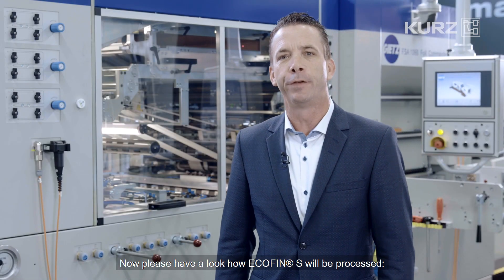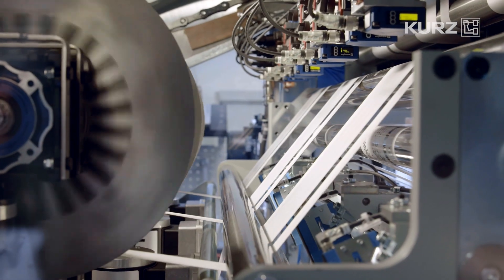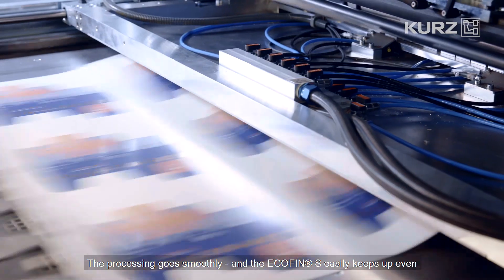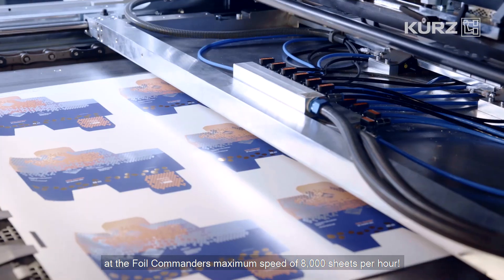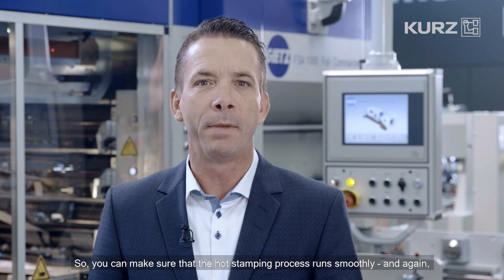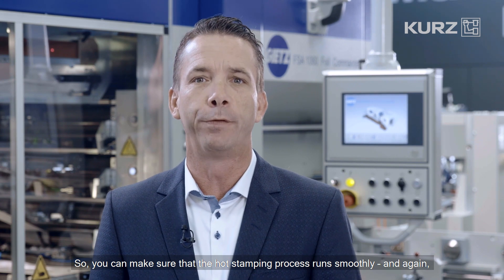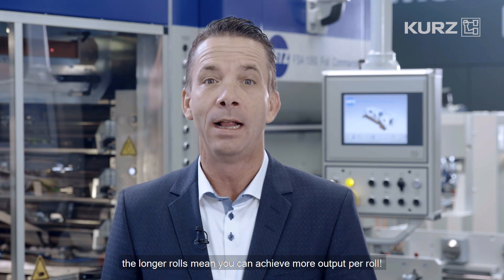Please have a look at how the Ecofin S is processed. The processing goes smoothly and the Ecofin S easily keeps up even at the Foil Commander's maximum speed of 8000 sheets per hour. Another positive feature is that less temperature is required due to the thinner carrier, so you can make sure that the hot stamping process runs smoothly. The longer rolls mean you can achieve more output per roll, less waste, and more capacity for the same number of sheets.